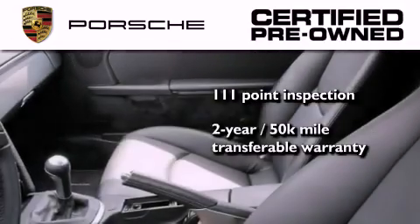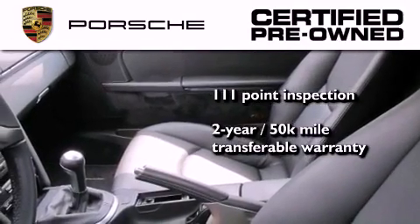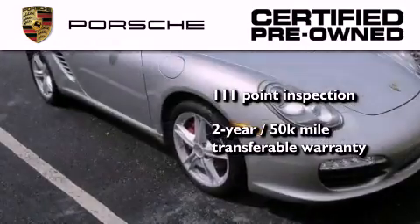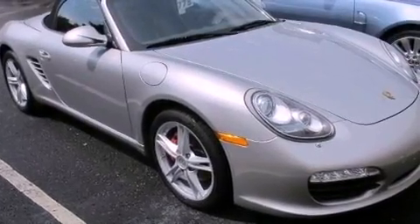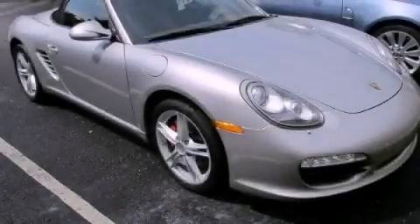Plus it comes with a two-year, 50,000-mile transferable warranty with no deductible, so you can have a little peace of mind. We hope you found this video informative. Please contact us today.